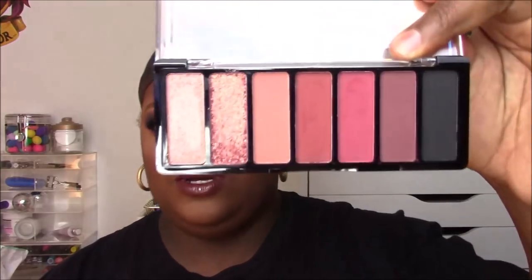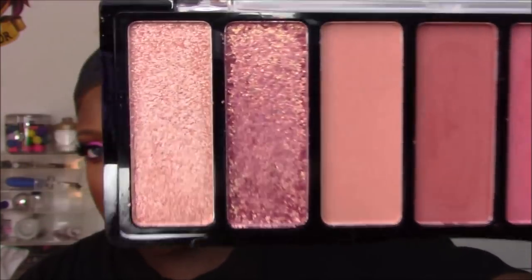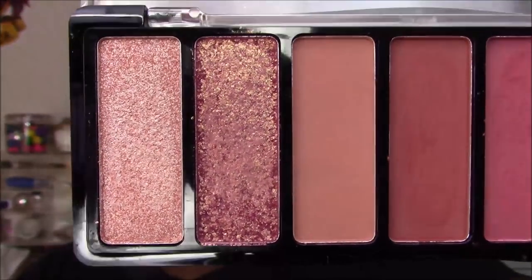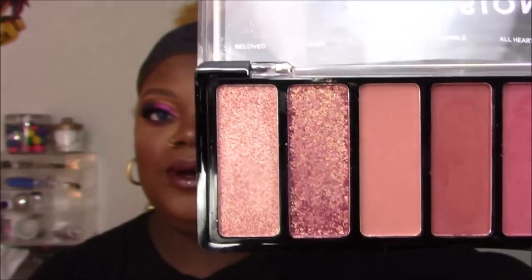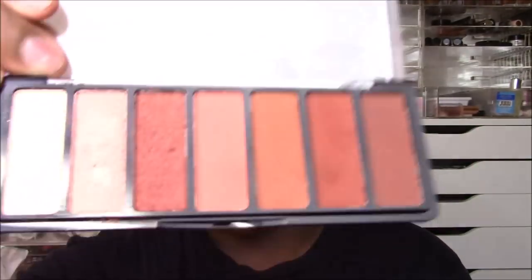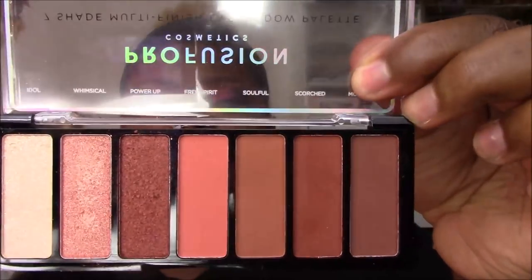The Orchids palette has seven shades — five mattes and two very shimmery shades. I bought it specifically for that rose gold shade, which is actually my least favorite — it leaves a little much to be desired. The Nudes palette is actually my favorite of the two, with four mattes and three shimmery shades.